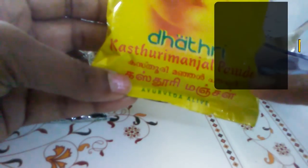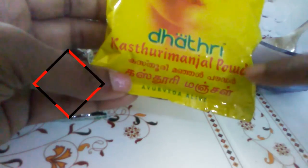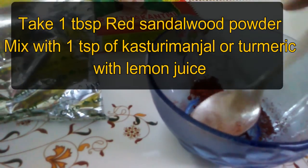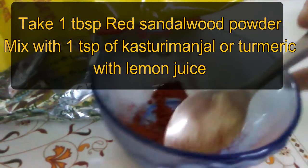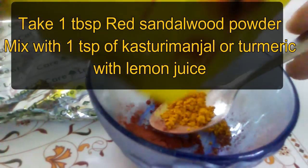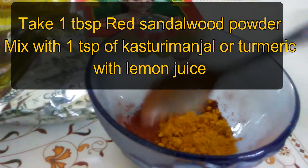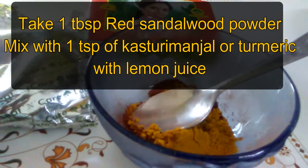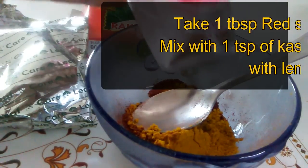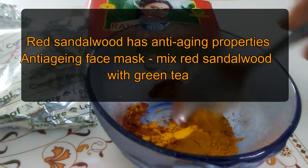For the third recipe, mix red sandalwood powder, one teaspoon of turmeric powder, and lemon juice. Lemon juice has acne-fighting qualities — the acid has mild astringent qualities which constrict body tissues, pushing oil out of the skin. The citric acid acts as an antiseptic and reduces bacteria on the skin. Lemon juice is said to reduce redness and scars, reduce sebum production, and tighten pores.